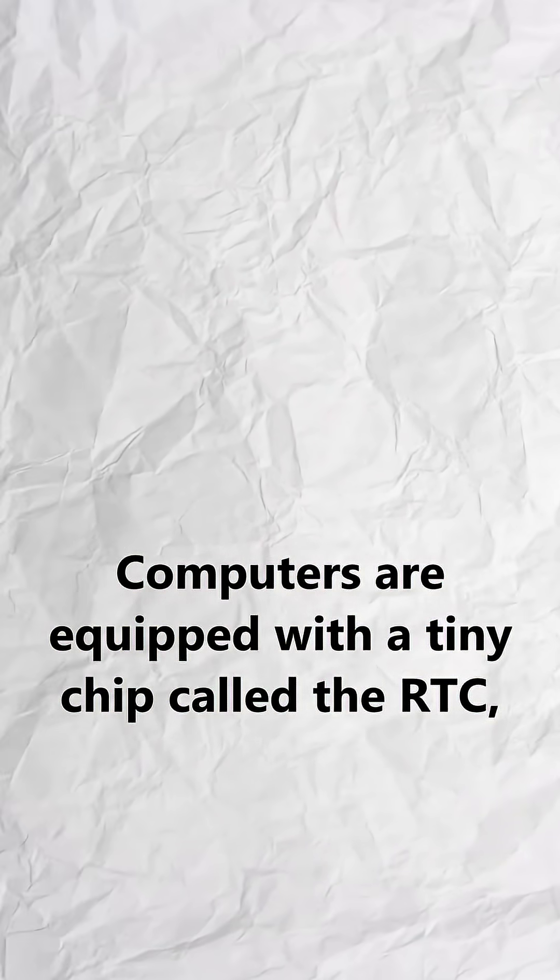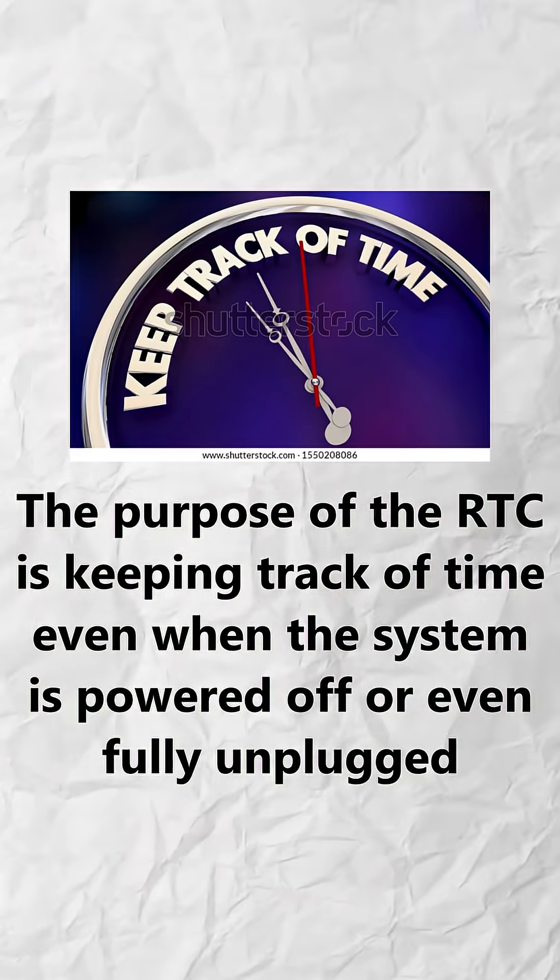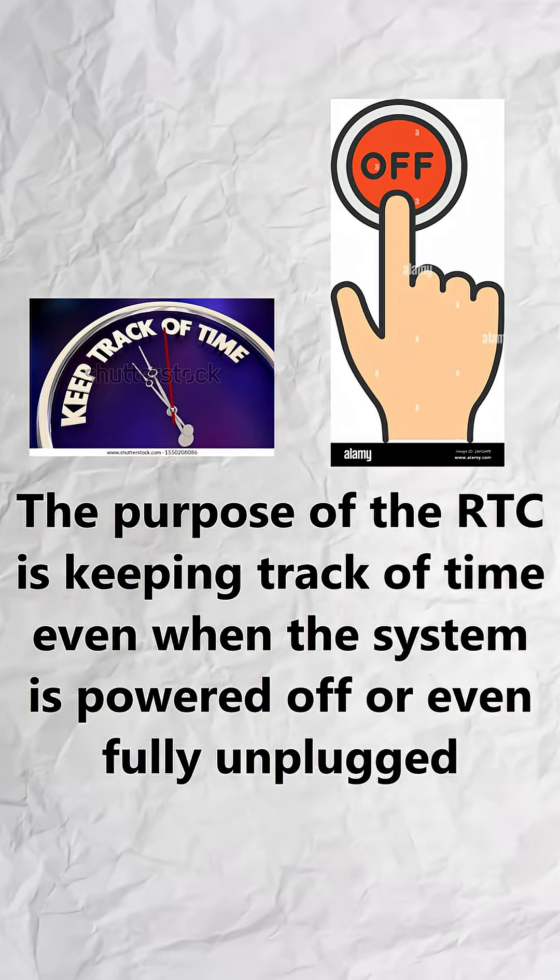Computers are equipped with a tiny chip called the RTC, which stands for Real Time Clock. The purpose of the RTC is keeping track of time, even when the system is powered off, or even fully unplugged.